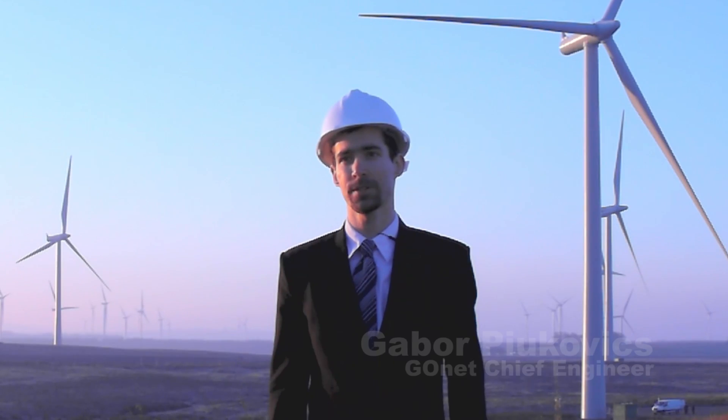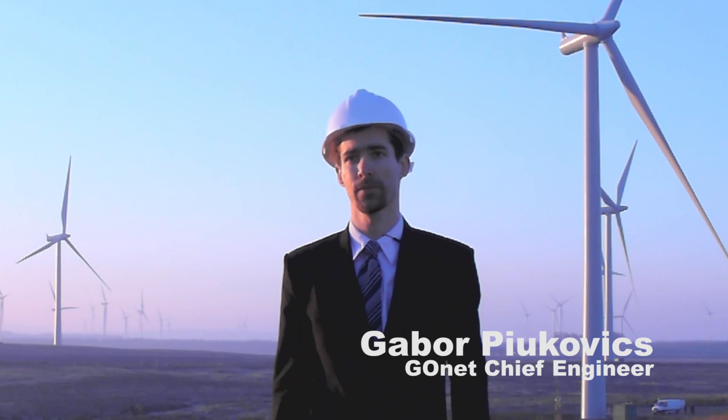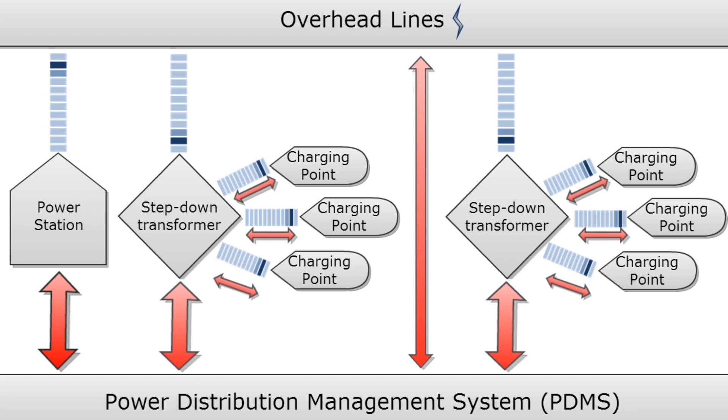The main idea is to use the existing overhead cables to transmit power from existing local renewable sources to the charging points. The core of our concept is an intelligent power distribution management system, which acts as the nerve system in our bodies. It receives information from its sensors at the feed-in points, and therefore knows the exact amount of power which can be used for charging the two-seaters. It adjusts the charging of the batteries to the actual power available, hence the charging is planned.